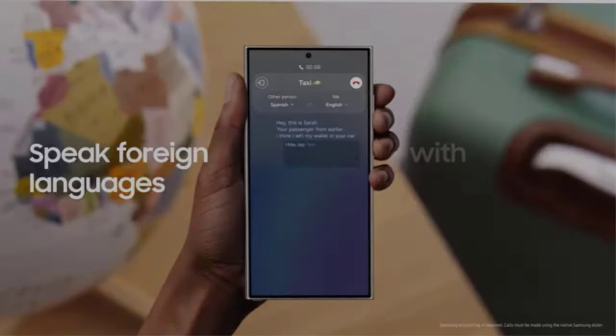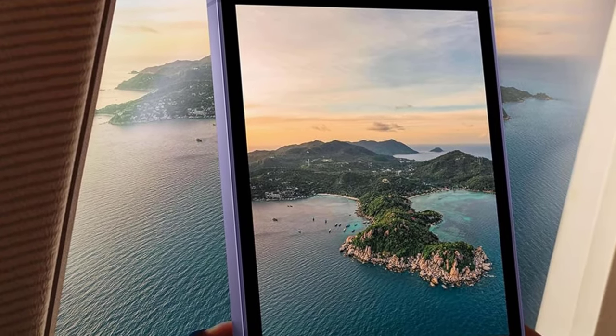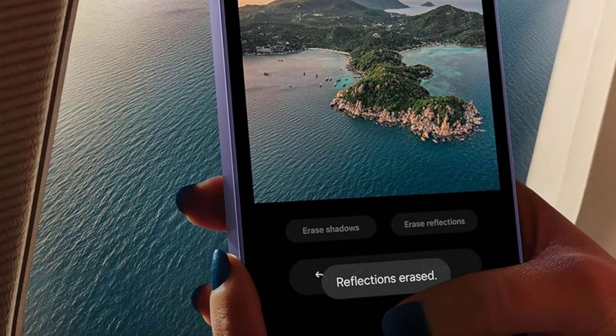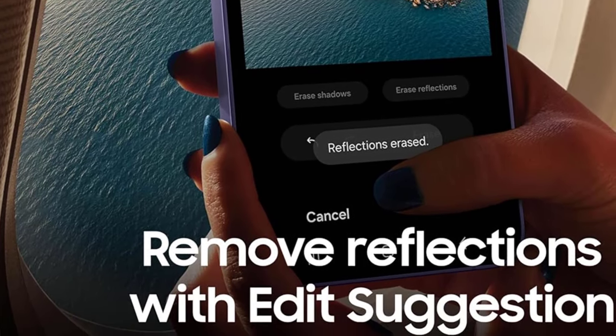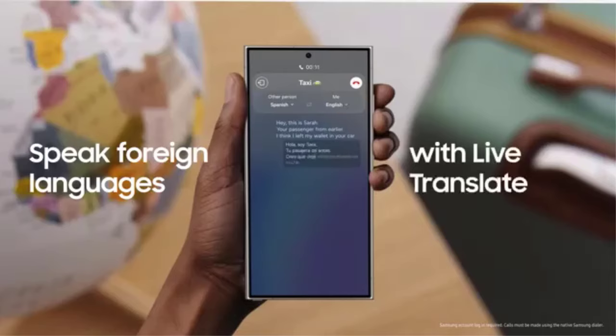There is also a bevy of smart AI features, some of which are genuinely useful, though they're still not quite as smart as Pixel phones. Once you have your Samsung in hand, check out recommendations on what settings to change to get the most out of it, and there are case and accessory recommendations too.